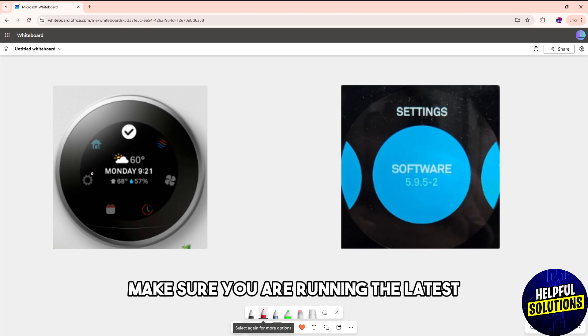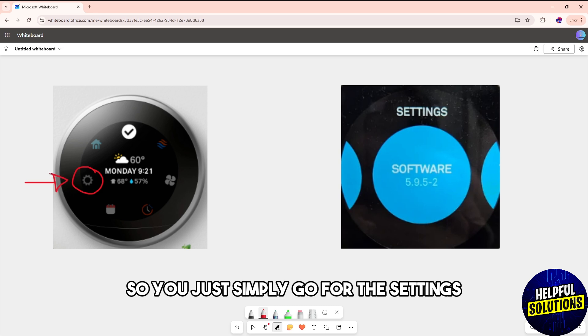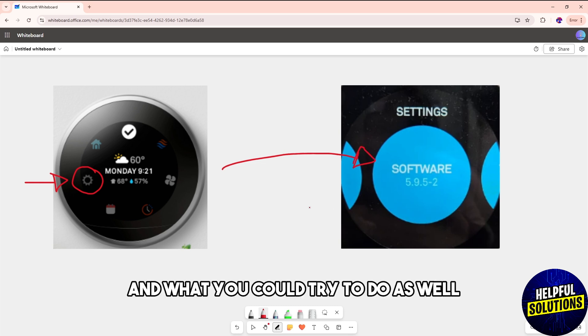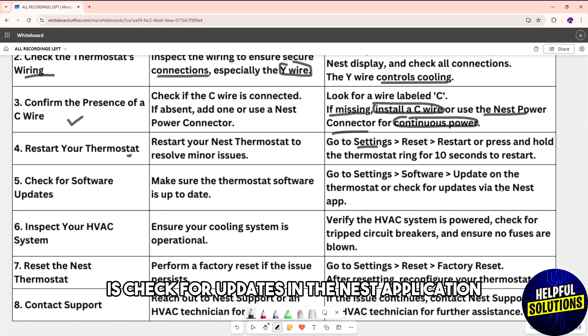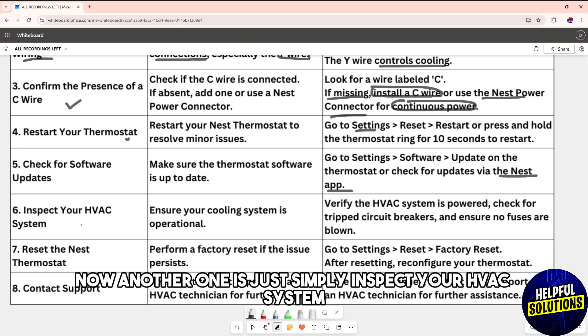Another one is to make sure you are running the latest version of the software. Go to Settings, then Software, and update it on the thermostat. You can also check for updates in the Nest application.